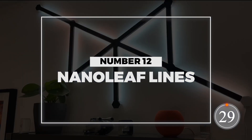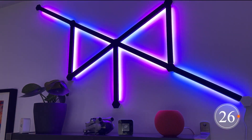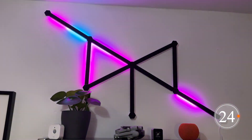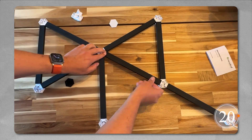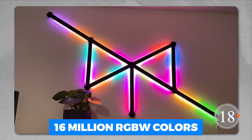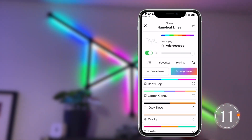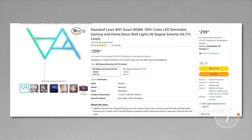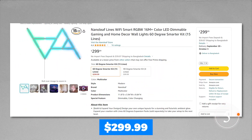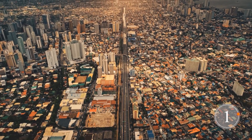Number 12: Nanoleaf Lines. Next on the list are the Nanoleaf Lines — these are not your average lights. You can get super creative with them to create futuristic ambient lighting in your home. They come with 16 million RGB colors, so you can set the perfect mood. And you can sync them with your favorite songs, turning your place into a colorful dance party. The starter kit with 15 lights is $299.99, and they come all the way from the Philippines.